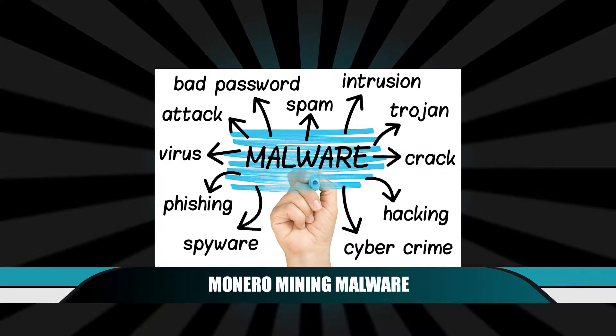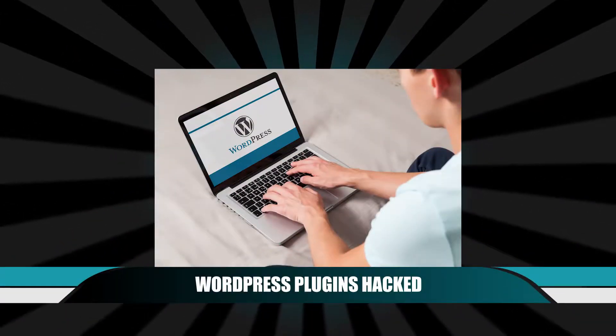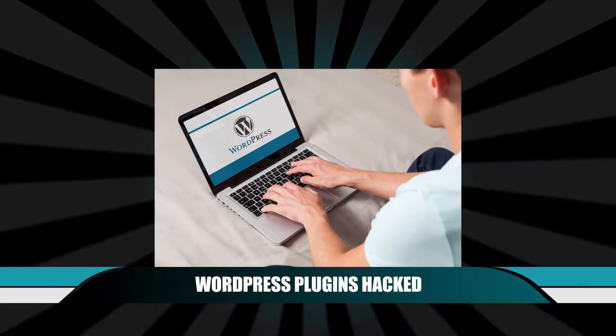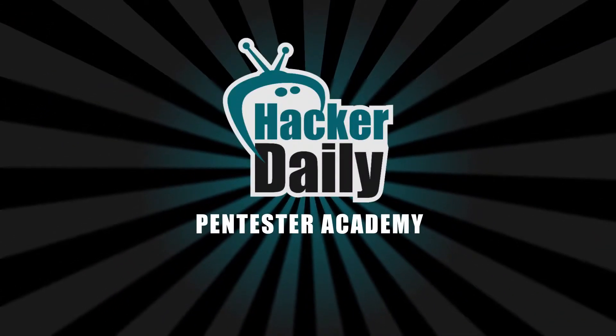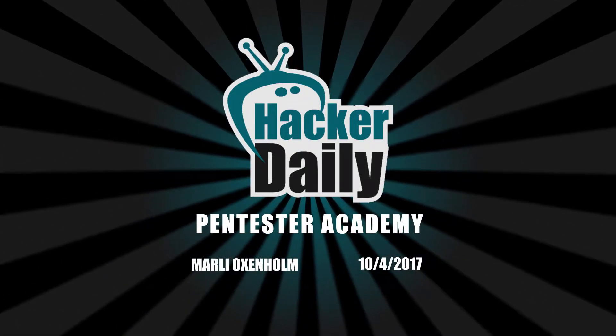Servers infected with mining malware, new DDoS tactic discovered, and cybercriminals affect three WordPress plugins. This is Hacker Daily for Wednesday, October 4th, 2017, and I'm your host, Marley Oxenholm.